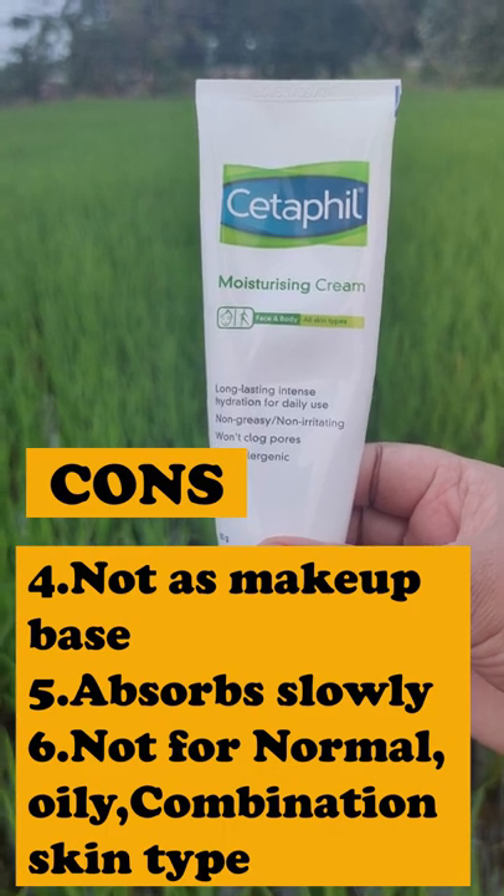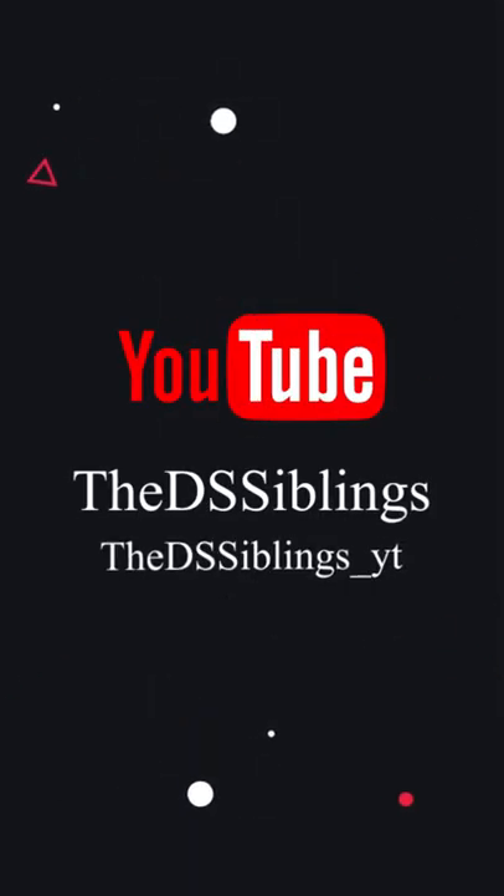There will be a detailed review in the comment box. For more skincare and makeup related videos, consider subscribing to our channel. Bye bye!